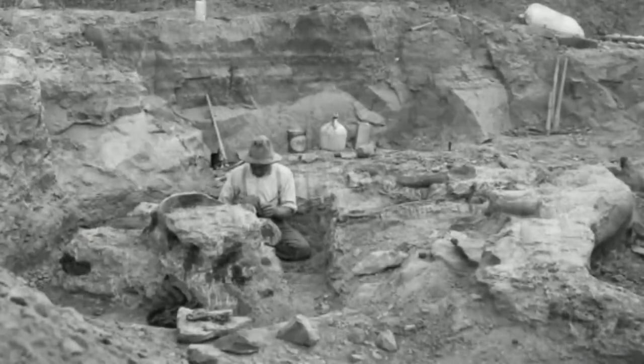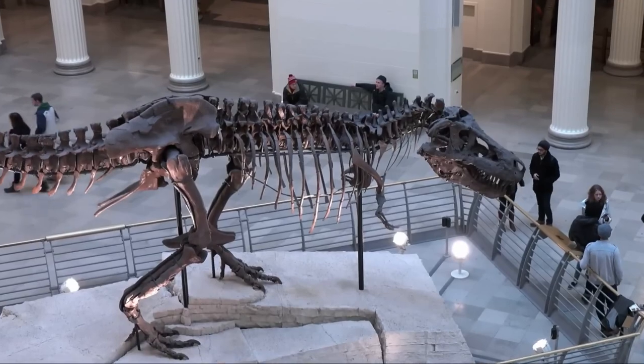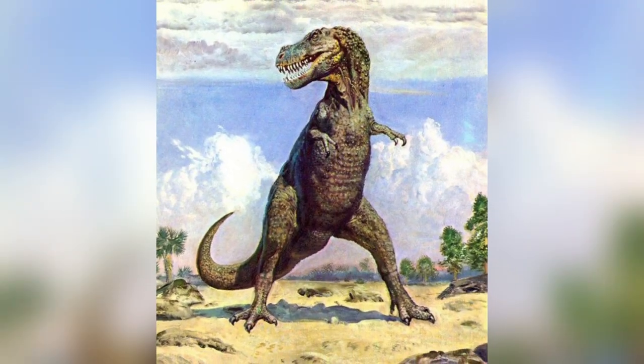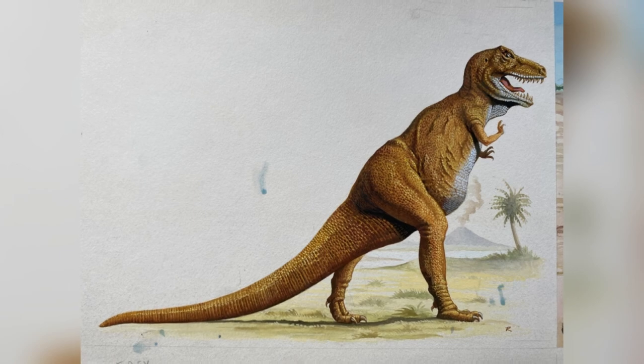Fast forward to the 70s, when there was a dinosaur renaissance, and suddenly T-Rex was seen with a horizontal spine, flat back, and tail in the air — basically not the Godzilla-style pose we all grew up with. But many paleo artists are still sketching T-Rex with the old-school upright posture.